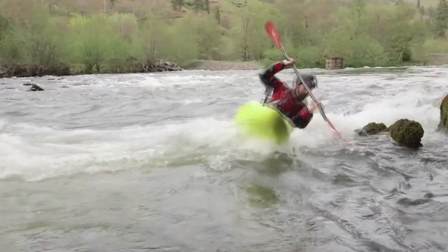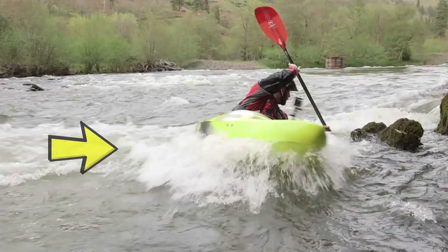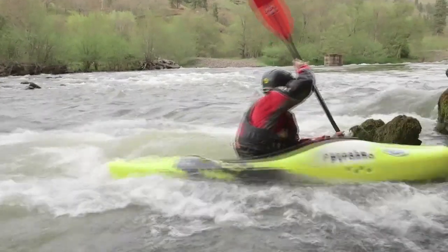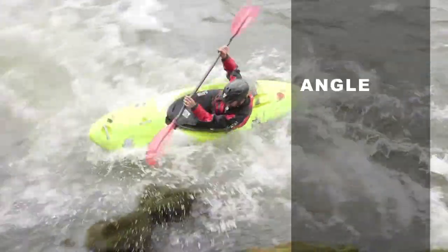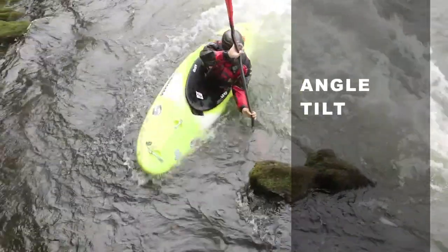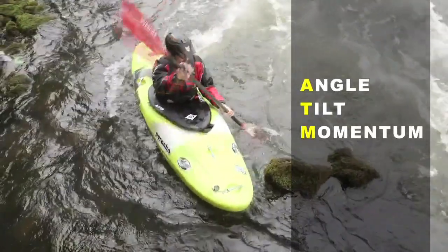To catch the eddy we've got to put the front of our boat just downstream of the rock that forms the eddy itself. We're going to build our speed up, get our angles set towards the eddy, tilt across the eddy line, and let our momentum carry us through.